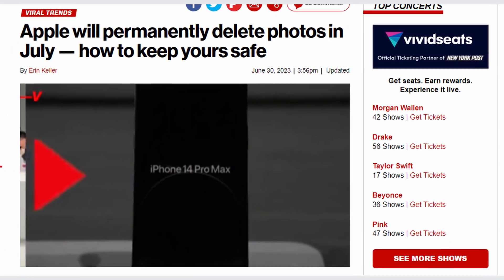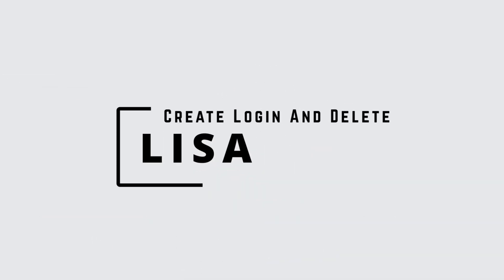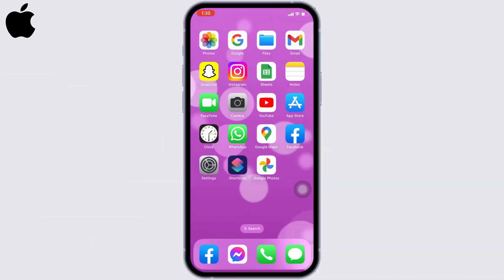Apple is shuttering My Photo Stream. Here's how to ensure you don't lose your photos. Hello everyone, this is Lisa from Create Login and Delete. Make sure to watch this video till the end so you will be able to save your photos before Apple deletes them. Apple has suggested it will replace the My Photo Stream storage option with iCloud Photos.